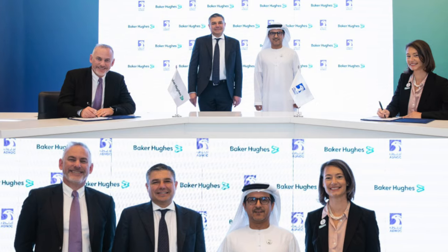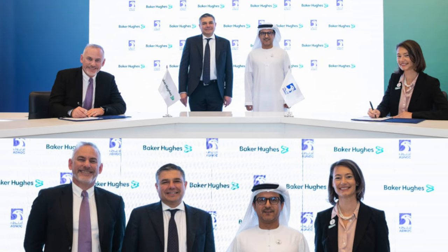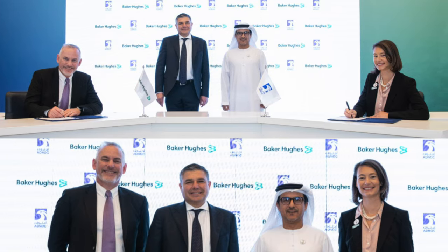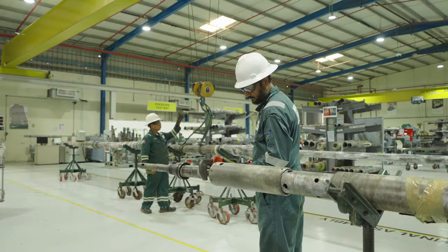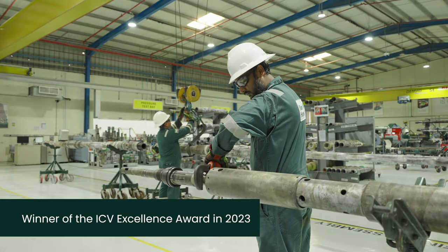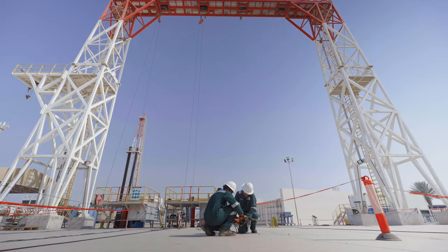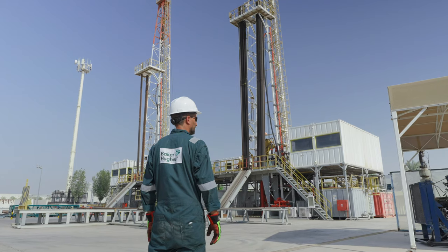In 2023 we signed an agreement to drive collaboration with ADNOC to advance hydrogen technology innovation and deployment. We are continuously growing our footprint in the UAE, localizing capabilities to support the UAE's vision to become an energy and industrial hub serving the world.